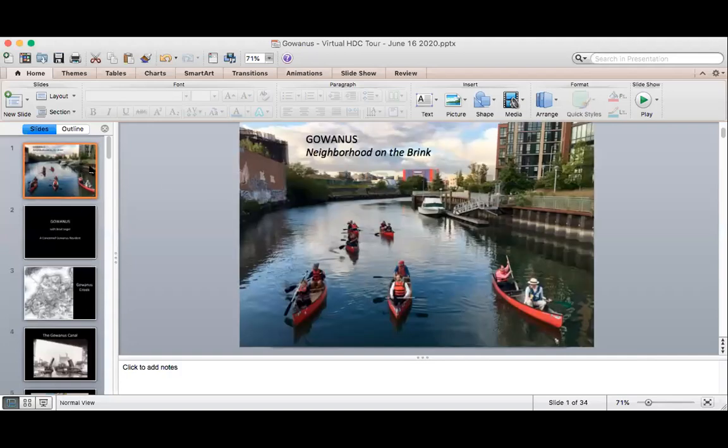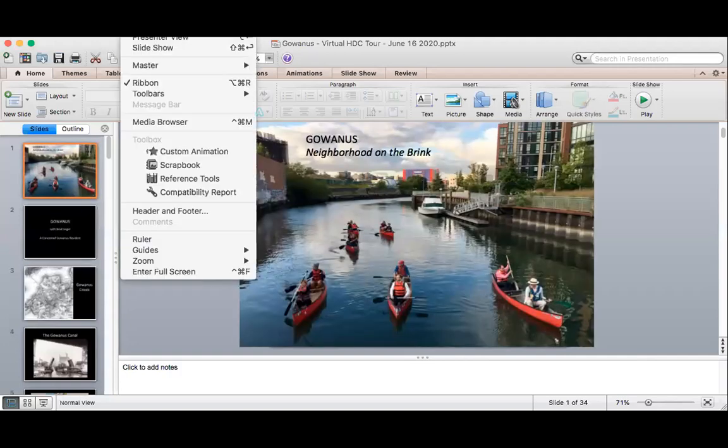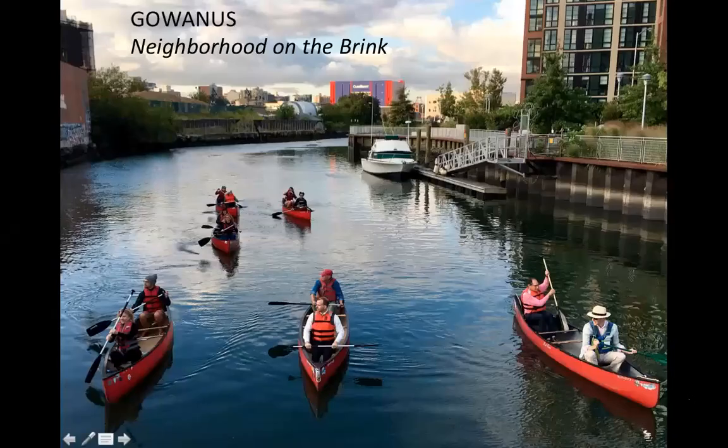I should make clear before we get into this — I wear all sorts of hats, but today I'm on this program purely as a resident of Gowanus. So let's take a look at the show. This is the same water body you saw earlier.